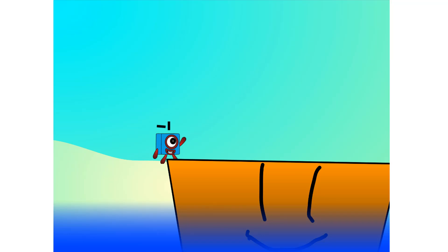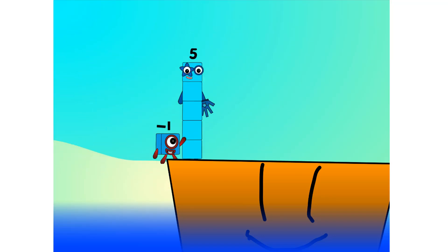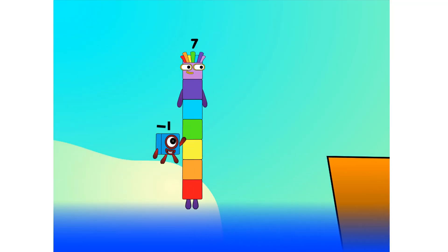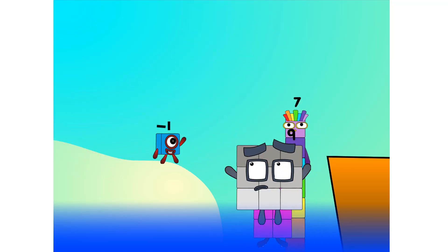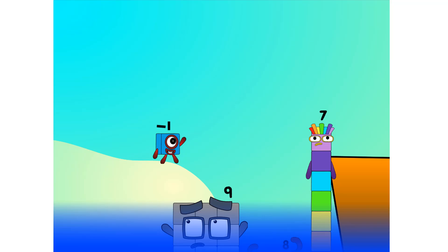All right, me hearties. Into the boat you go. I have room for 40 numbers. Number 0, 1, 2 — move along lads — 3, 4, 5, 6, 7 — step lively — 8 — smartly now — move along, 9. Blow me down, numbers overboard!